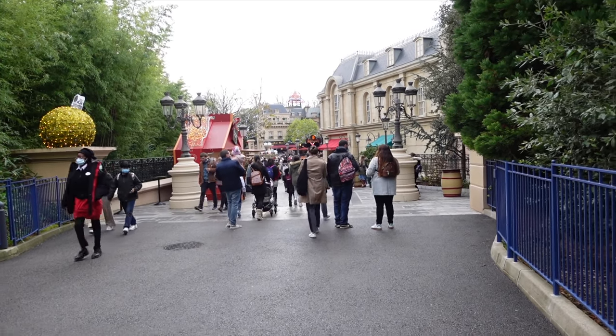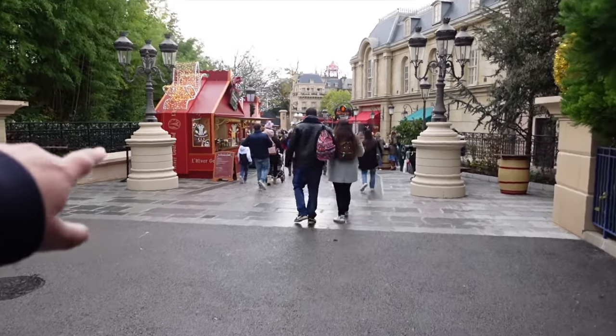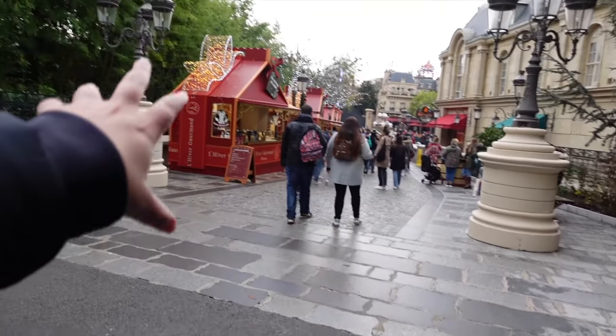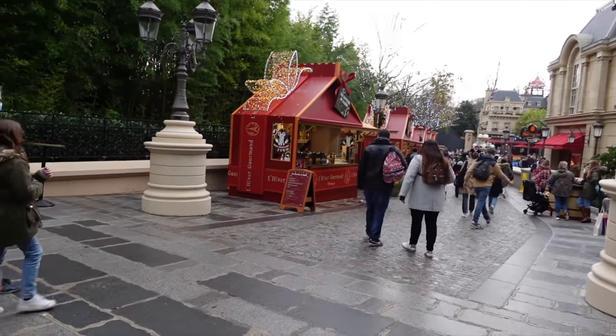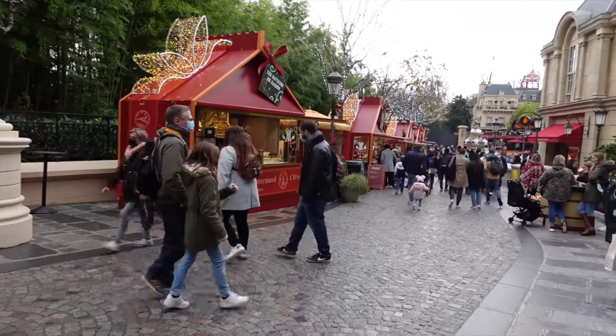L'Hiver Gourmand actually takes place in the Ratatouille area of Walt Disney Studios Park here in Disneyland Paris. As you can already see, they do have some little chalice, little stands - I think there's about five of them for this year, for 2021, and each stand does different things. I think there's actually a vegan one as well, which is very good - they've been doing that for the past couple of years. I think it really adds to the atmosphere of this area as a whole.